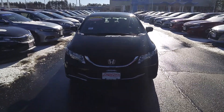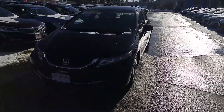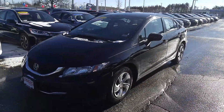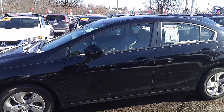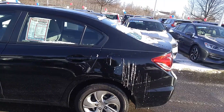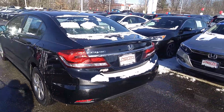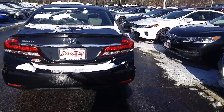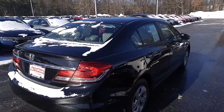Hi Alex, this is Bob at AutoFair Honda in Manchester. Here's a quick look at your 2015 Honda Civic. It's black with gray interior. It's got almost no marks on it — it's in very nice condition. 40,700 miles. I just took this car for a test drive and I was very happy with the quality of the ride and the performance of the car.